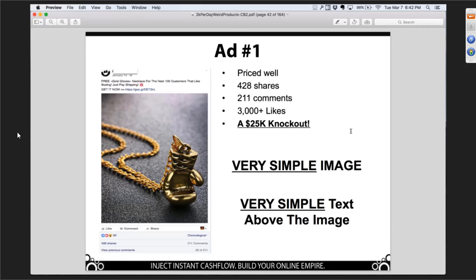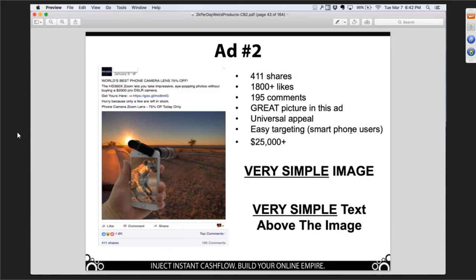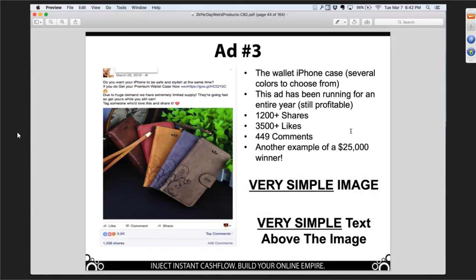A lot of people are saying they can see how simple that is. Here's another one — very simple image. This ad has been around for a long time because it really draws the eye — it's very colorful and very simple text. Gone are the days where you're writing some long-form sales letter on a webpage. This is just cake.